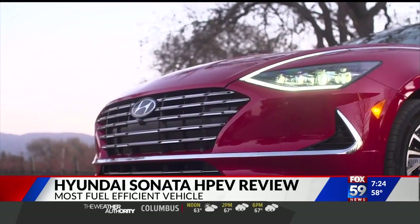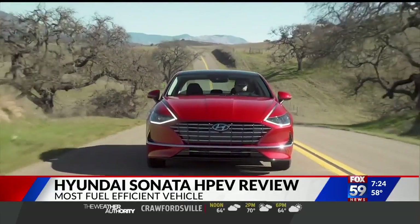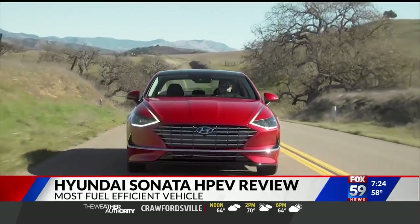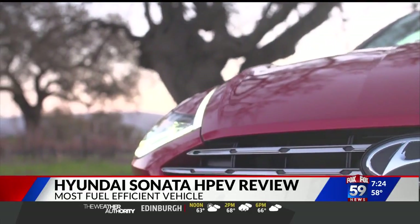Hyundai called the front grille 'cascading.' Since Hyundai is also a big steel manufacturer, the shape of the grille looks like the giant container used to melt molten steel — a nod to the company's heritage.